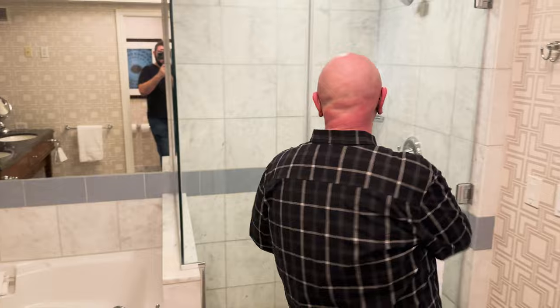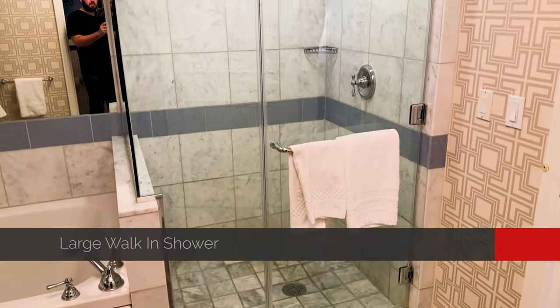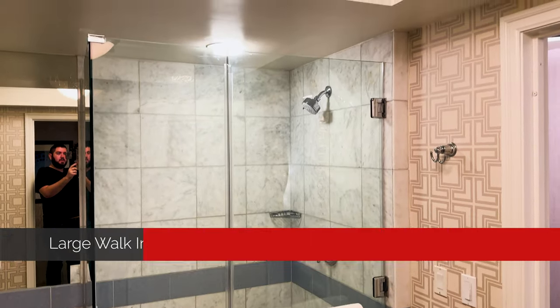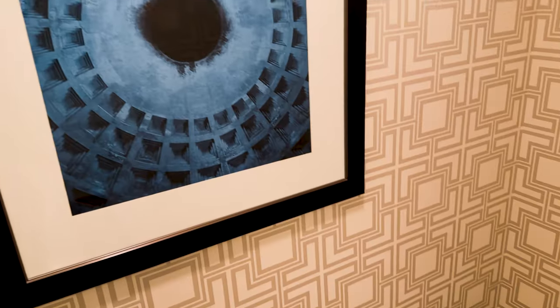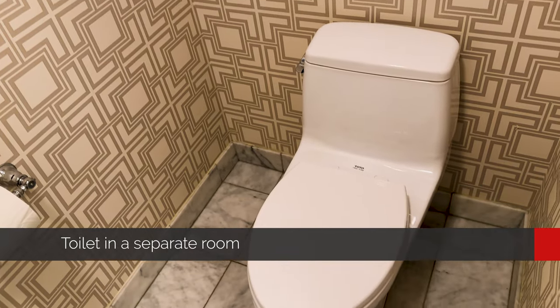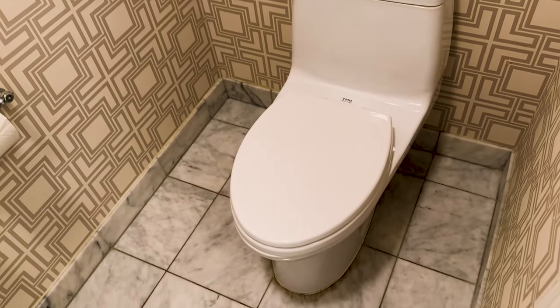Next to the giant whirlpool tub, we have a big walk-in shower that can easily fit two, maybe three if you're skinny and into that — this will definitely serve our purposes. This is nicer than our shower at home. Right behind us we've got a standard toilet water closet. Nothing fancy — no bidet or anything — but it will of course get the job done.